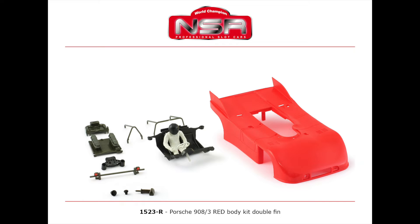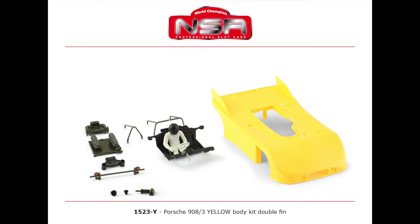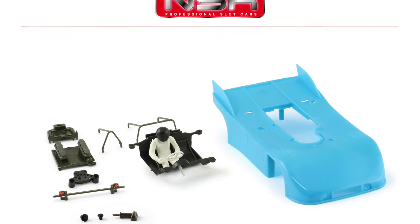NSR kits have arrived: the 9083s — the ones with the fins on the back — in blue, green, red, and yellow. Those kits have arrived here in the US.